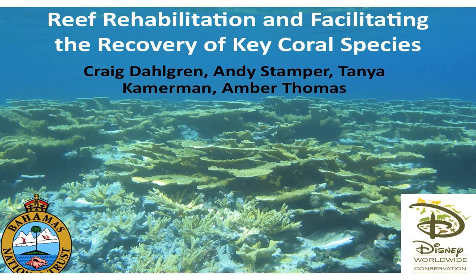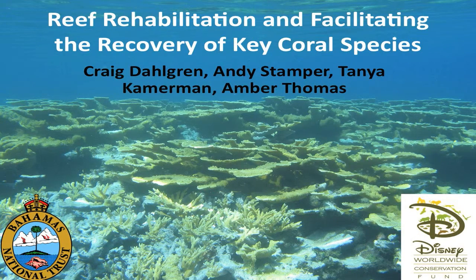What we're going to talk about is one of the tools or strategies we have for helping to reverse the decline of coral reefs that I was talking about earlier. It's one that's gained a lot of popularity recently, but it's largely untested. We're going to talk about the potential for this as a tool for helping to reverse the decline of reefs.